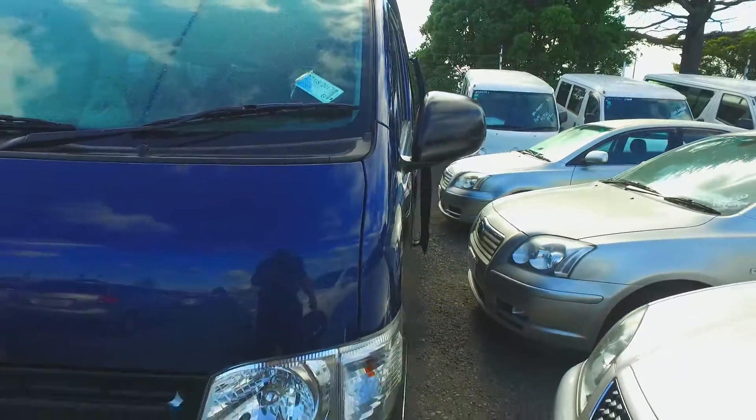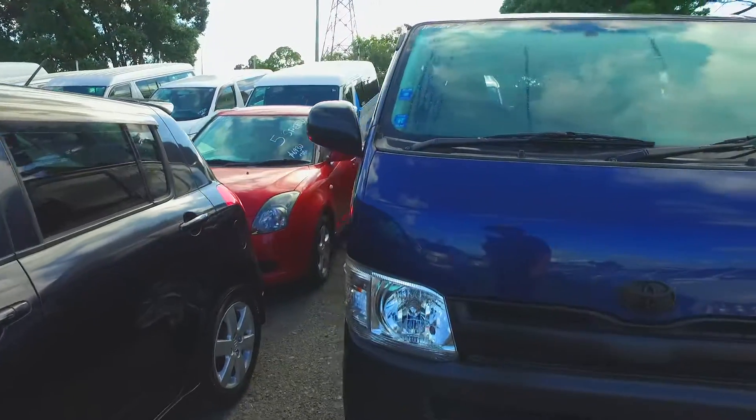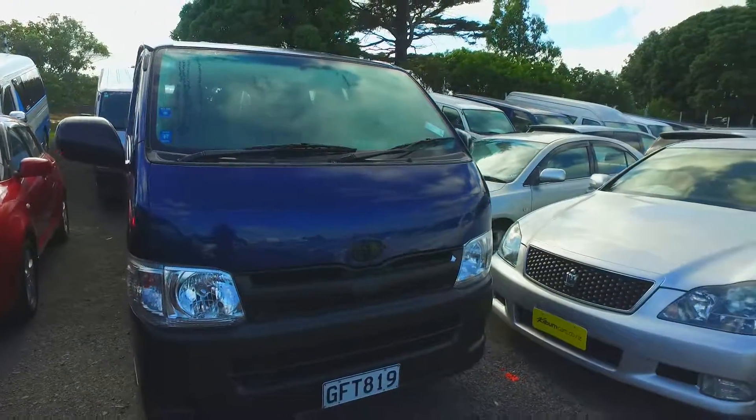It's a 2012 New Zealand new 2.7-metre chain-driven van. If there's any more questions, give us a call, text, or email and hopefully we can sort something out for you. All right, David. See you, mate.